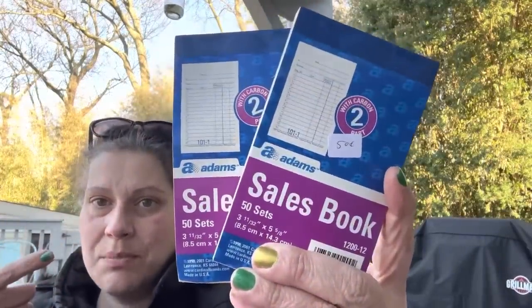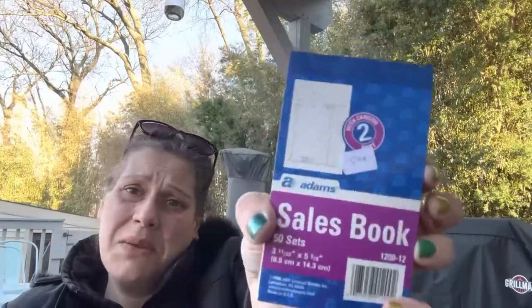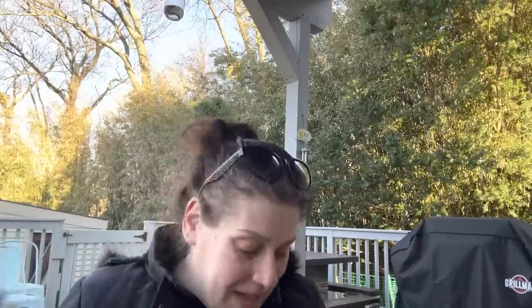Then I got two sales receipt books for 50 cents each for myself. I'm on a lot of eBay reseller forums and if anyone ever asks for an invoice I can use these, or at a garage sale if someone wants a receipt. Can't beat 50 cents each.